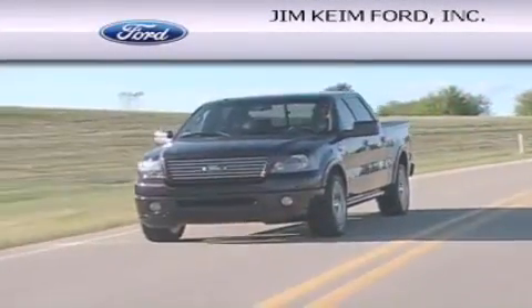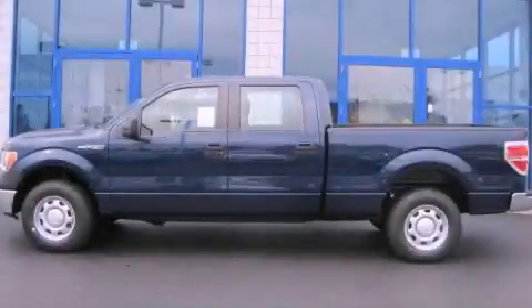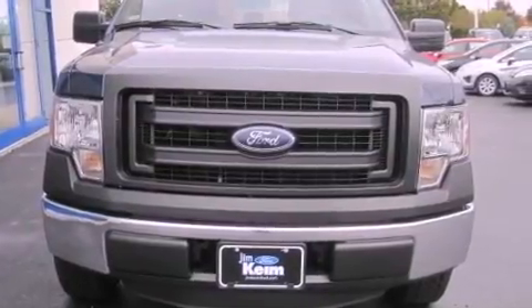Another fine vehicle offered by Jim Keim Ford. This is a brand new 2013 Ford F-150. It has the power to move what you need and the look to impress. This truck has an automatic transmission and a V8.